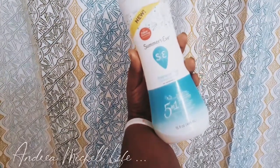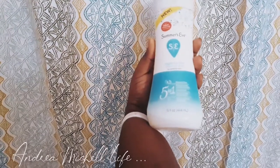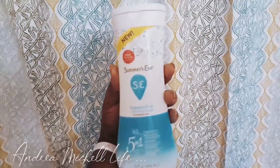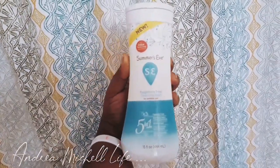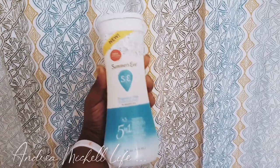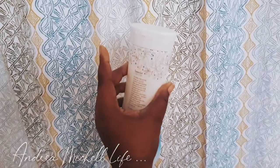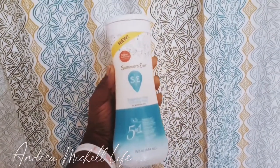I do have this Summer's Eve fragrance-free cleansing wash for sensitive skin, because my skin is really sensitive. It's a five-in-one, fragrance-free, removes odor-causing bacteria, pH balanced, free from dyes, and provides a gentle cleanse and freshness. I use this more in the morning when I'm getting ready for work and have a long day, so I want to stay fresh.